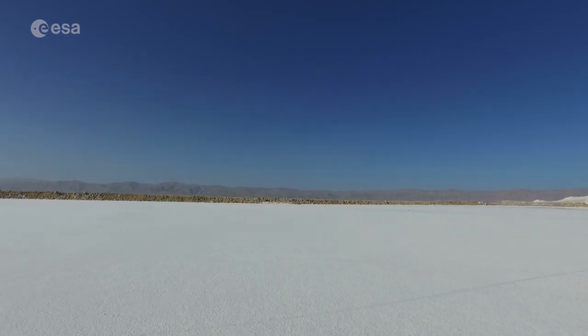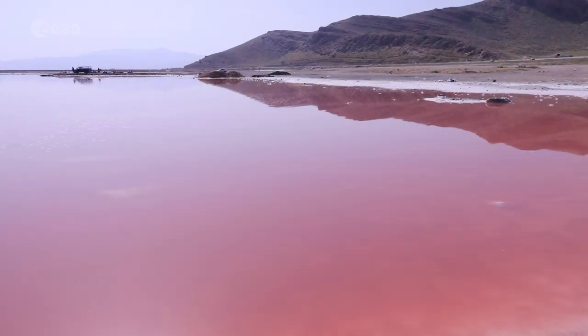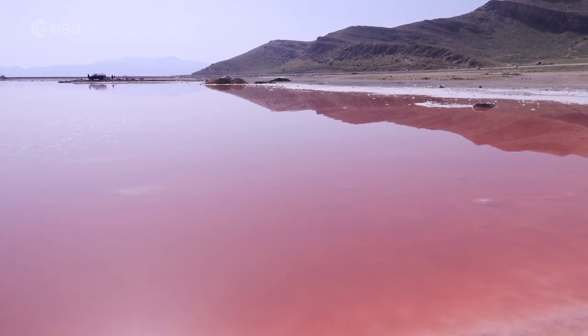Located in the highlands of Iran, this seasonal salt lake often changes its colours and can usually be seen in shades of pink. Today we take a closer look at Maharlou Lake. Welcome to Earth from Space.